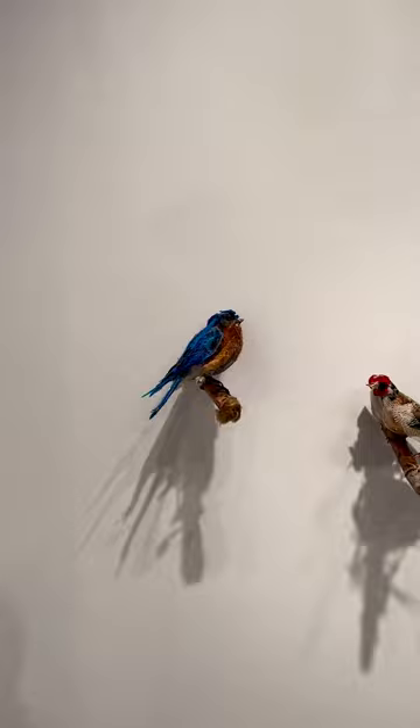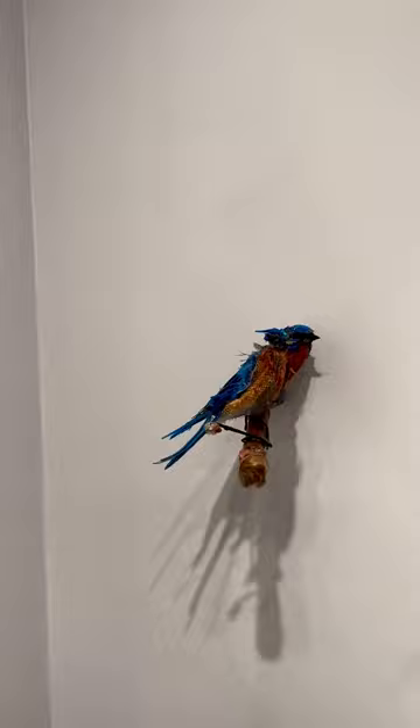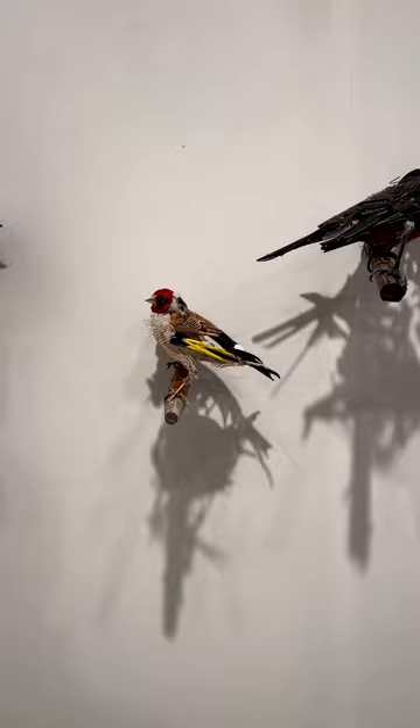Now we're looking at Tom Deiniger's new series of small birds. From one perspective it looks like a beautiful bird, and from others it's this hodgepodge of found objects.